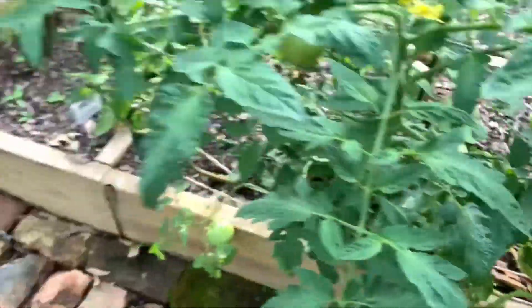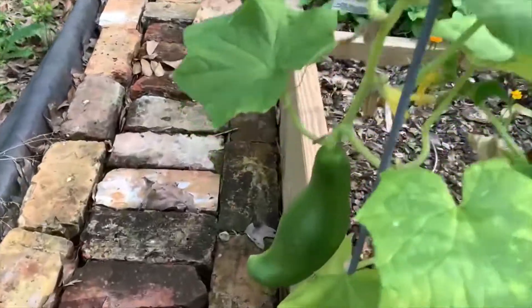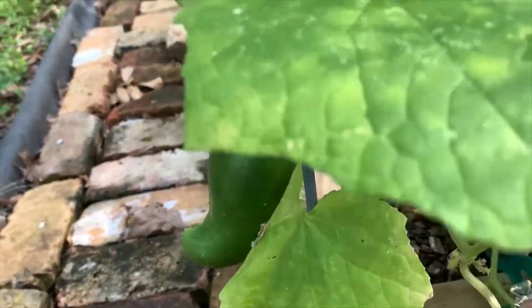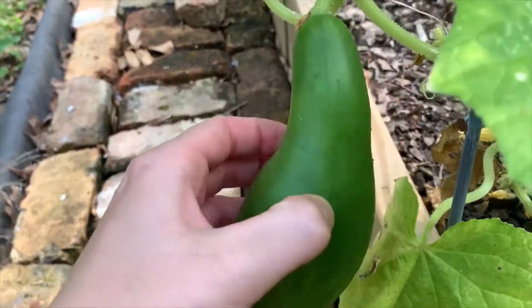And over here we have a nice cucumber. This one is the Telegraph Improved cucumber. Still got little spikes on there.